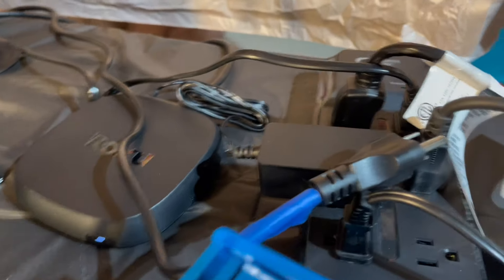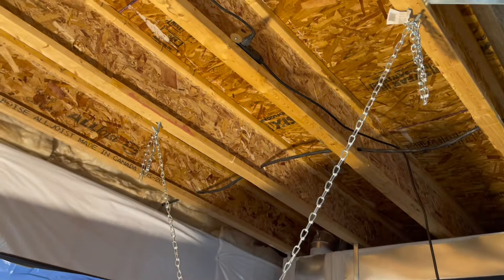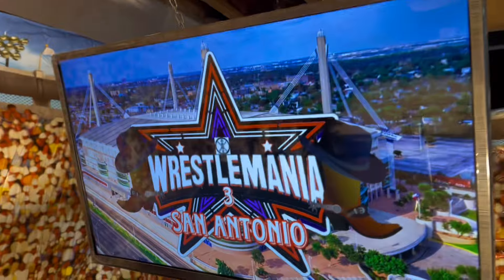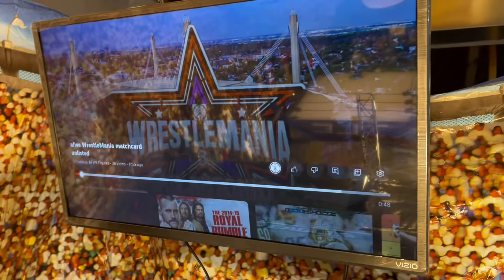So, over here you have all the plugs and cords for all the lighting, the TV, which is actually hung on the ceiling, as you can see. I have a TV and it's on YouTube.